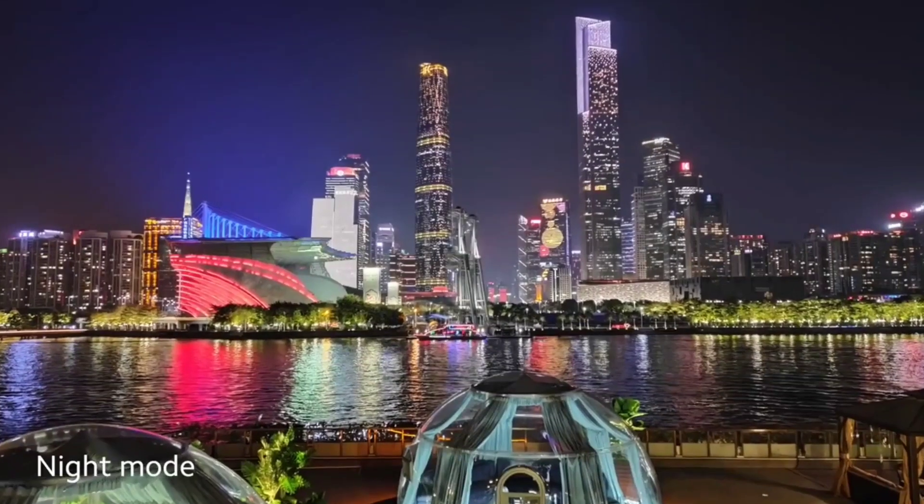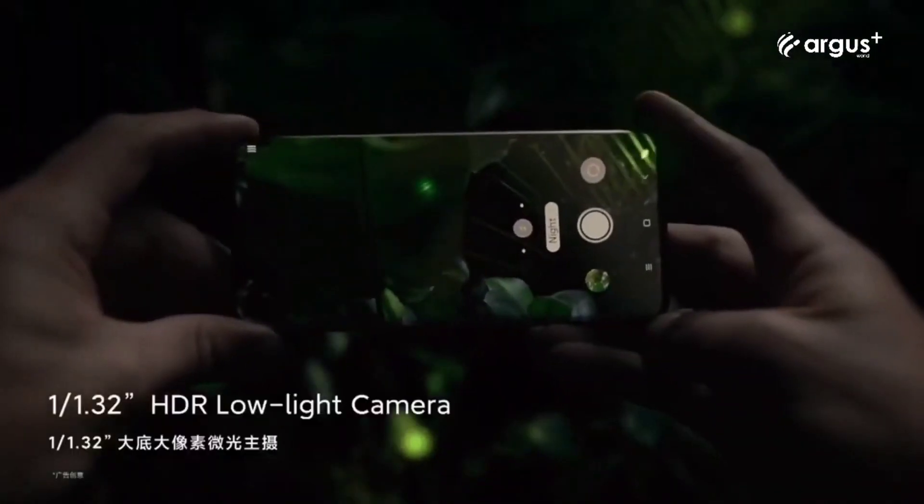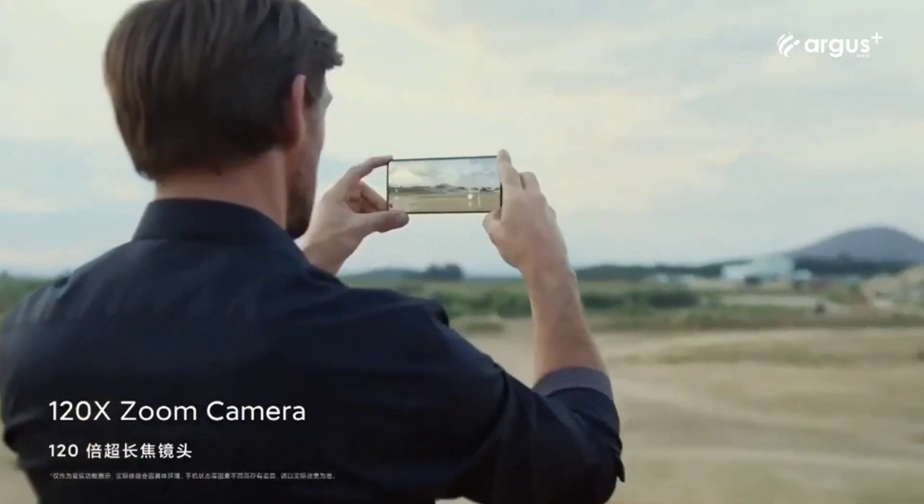Just the way the Mi 10 Ultra had one of the best smartphone cameras last year, the Mi 11 Ultra is gearing up to be among the best this year.